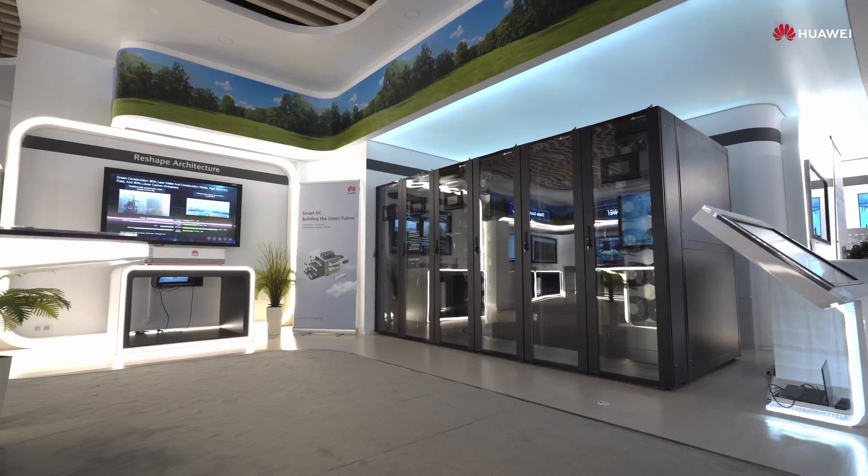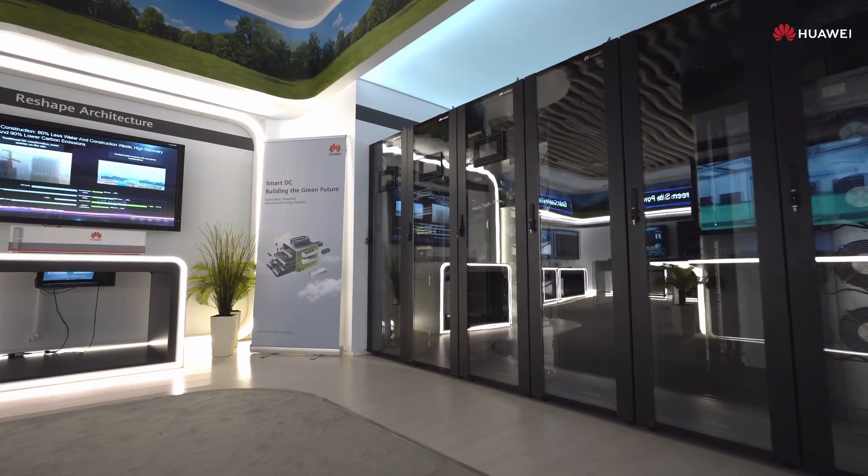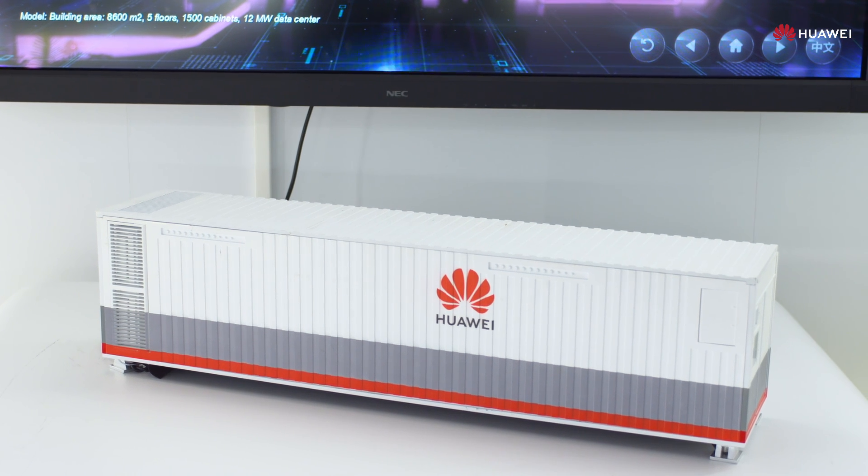At the Data Center Facility, we build the next generation data centers that are sustainable, simplified, autonomous driving, and reliable. To cope with challenges of traditional data centers — such as long construction periods, high energy consumption, difficult operating and maintenance, and low reliability — Huawei integrates digital and power electronics technologies to build the next generation data center.